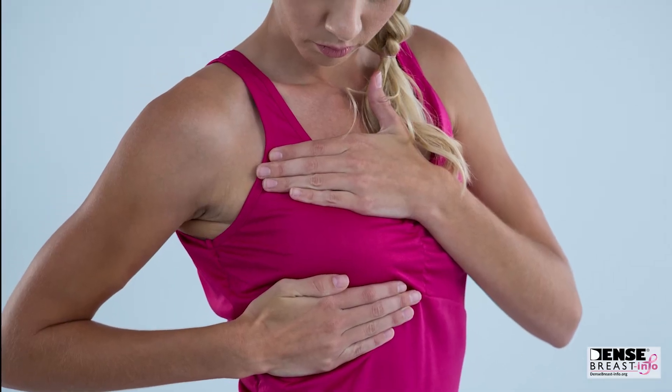Breast density is not based on how a breast feels. We look at a mammogram and we can see how dense the tissue is.